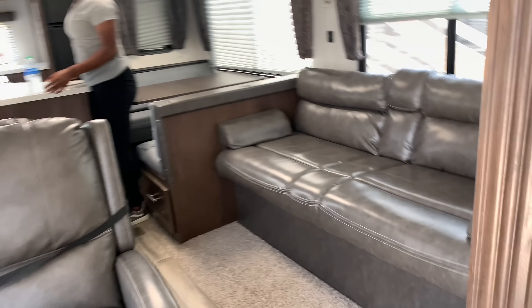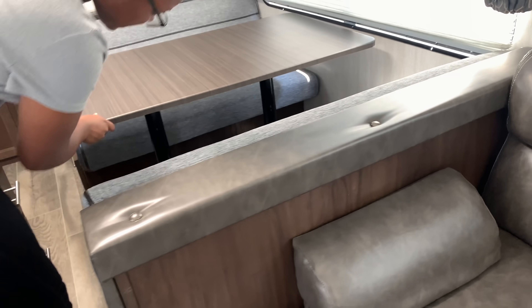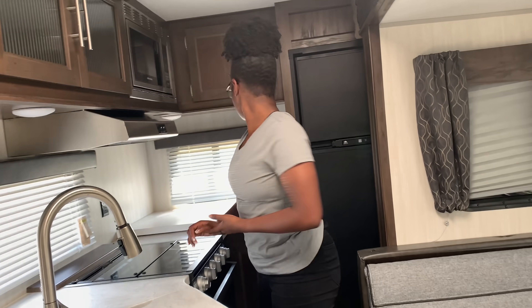It looks tight in there. They've got a little cotton carpet. The kitchen space is kind of tight.